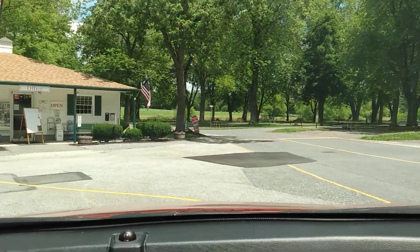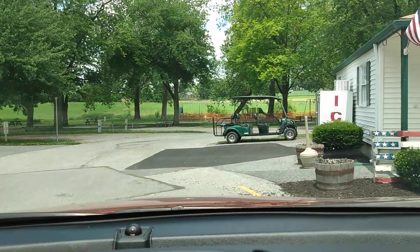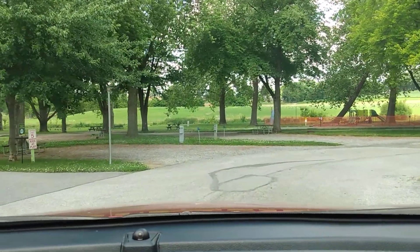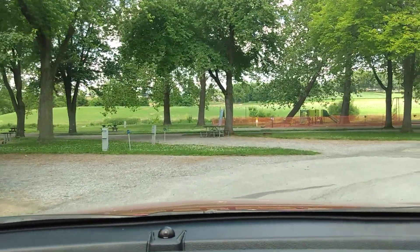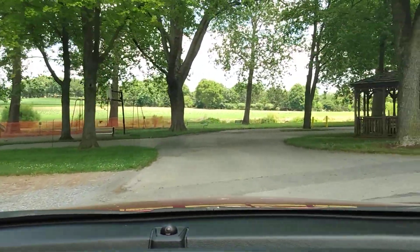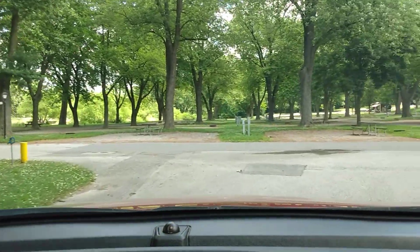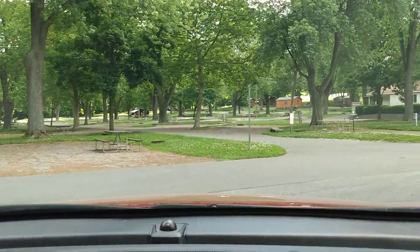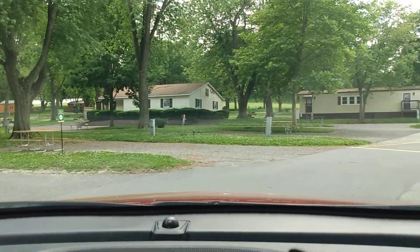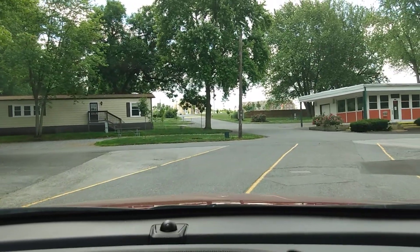And here is the office. So when you come in, if you just go straight ahead, that's where you'll find the office. I'm sure if I came in on the weekend it would look totally different — filled with campers. Campgrounds have been filling up on the weekends.